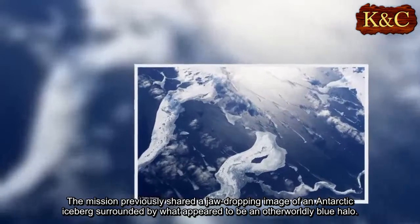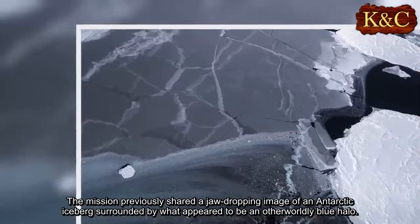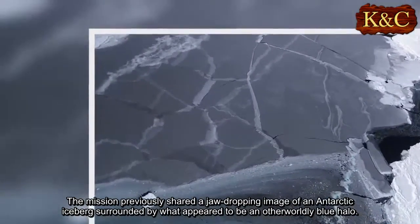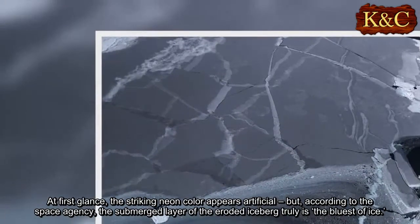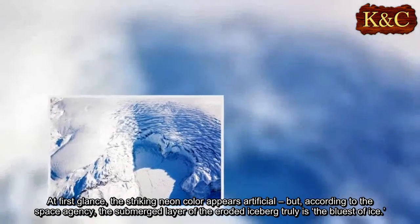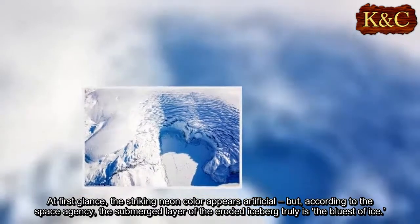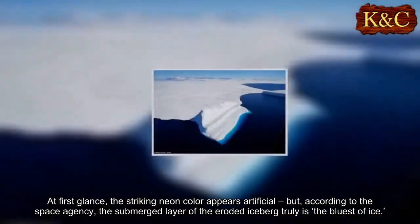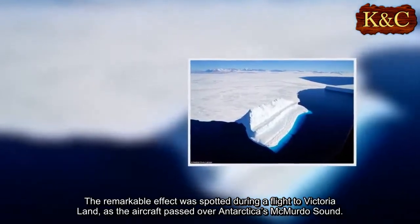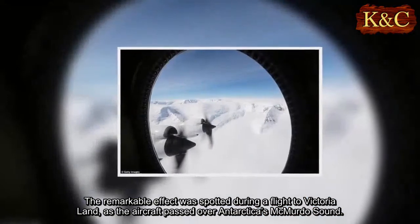The mission previously shared a jaw-dropping image of an Antarctic iceberg surrounded by what appeared to be an otherworldly blue halo. At first glance, the striking neon color appears artificial, but according to the space agency, the submerged layer of the eroded iceberg truly is the bluest of ice. The remarkable effect was spotted during a flight to Victoria Land as the aircraft passed over Antarctica's McMurdo Sound.